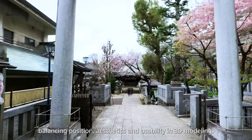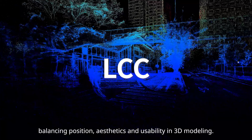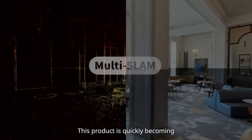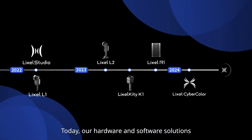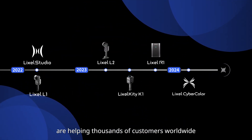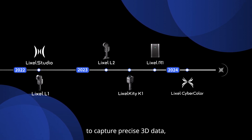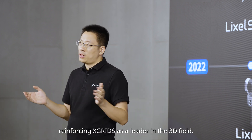By 2024, we introduced the Lexo CyberColor LCC, our spatial reconstruction solution, balancing precision, aesthetics, and usability in 3D modeling. This product is quickly becoming recognized as the next generation of 3D modeling. Today, our hardware and software solutions are helping thousands of customers worldwide capture precise 3D data, reinforcing Xtreet as a leader in the 3D field.